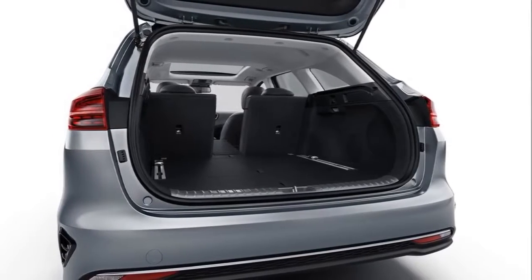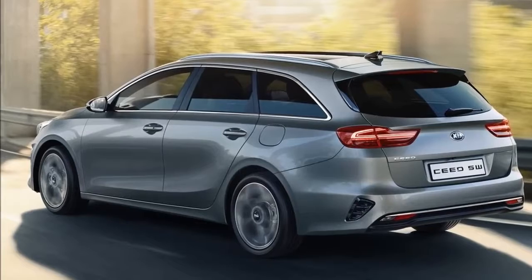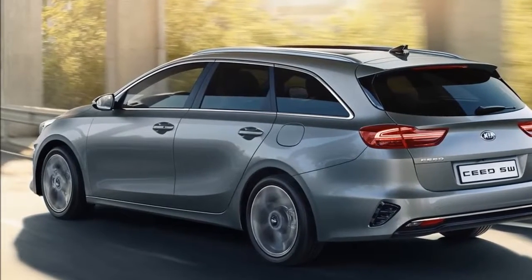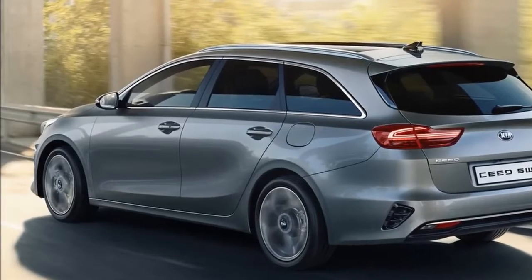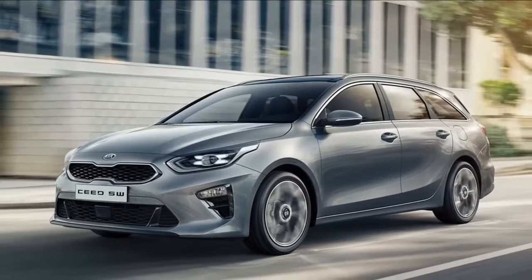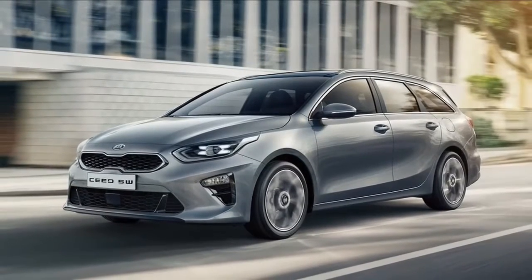The ride has been developed on Europe's wide variety of road surfaces, remaining comfortable while giving drivers the confidence of tighter body control under cornering and stability at higher speeds. The sports wagon's rear suspension has been subtly tuned to accommodate the longer rear overhang of the boot and the potential for larger, heavier luggage loads than a five-door hatchback.